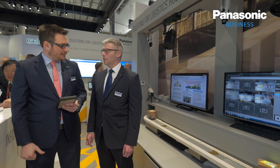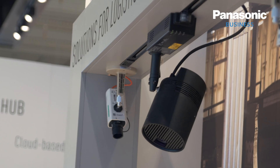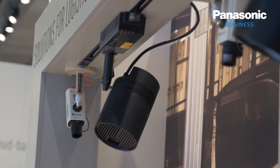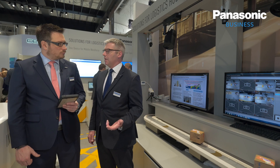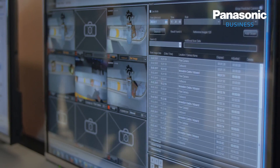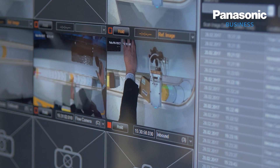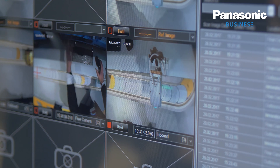The intelligent warehouse solution is the convergence of scanning technology along with video. What it does is it actually provides the customer with a means to reduce manpower costs and time to find lost parcels, but also manage their risk so that they can actually review the video evidence. If a parcel was to be damaged within their operation, they'll be able to see that. But if it's not damaged within their operation, they can then pass on that risk to the freight company that's delivering the last mile.